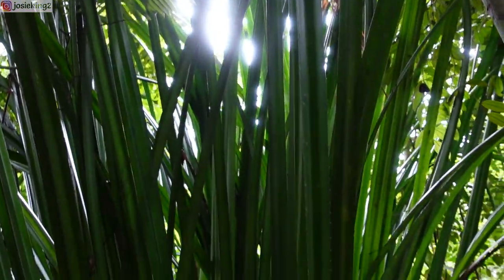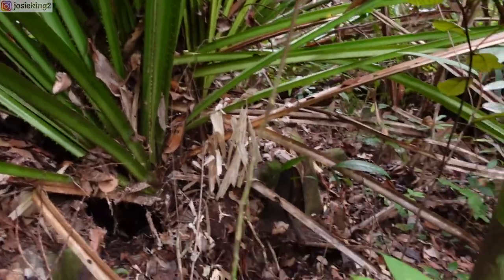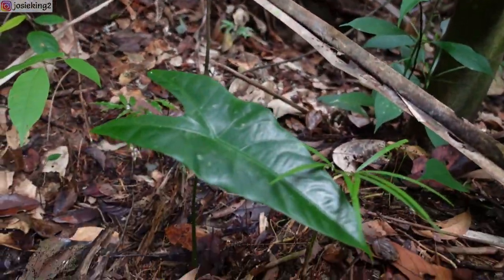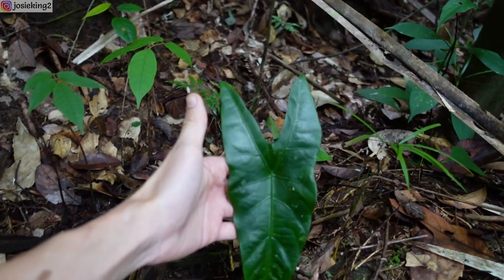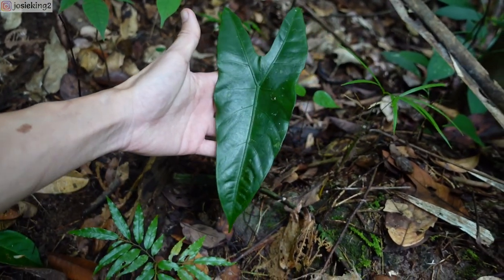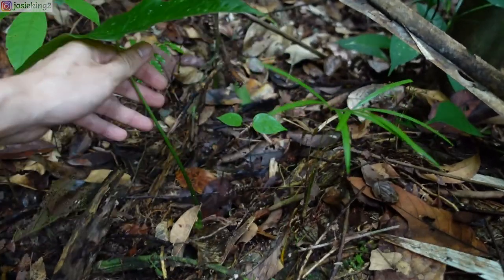I am drawing right beneath this pandan — it's a very nice Alocasia. Looks like a longiloba to me, very nice. Wow, Alocasia!